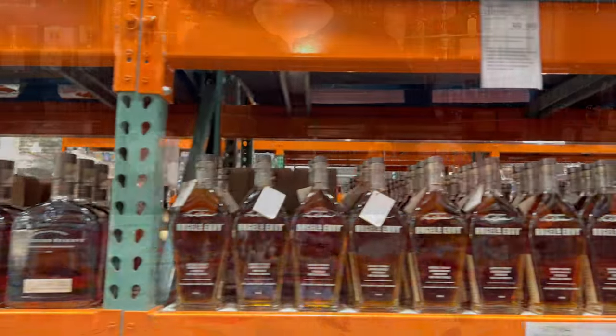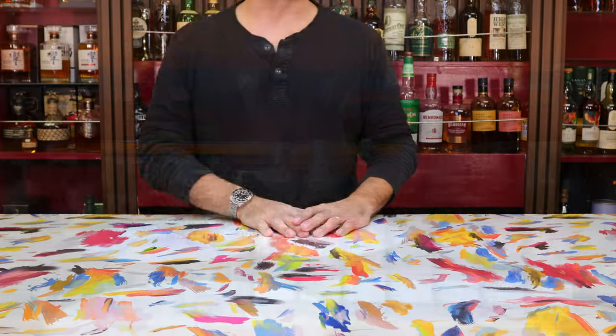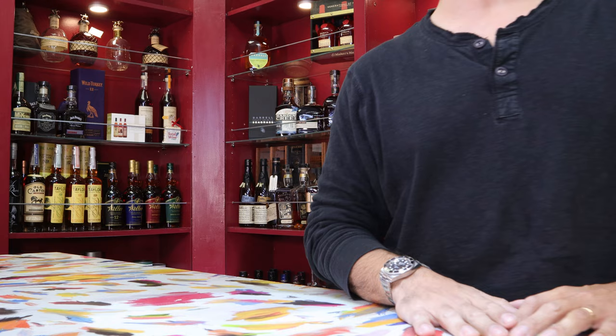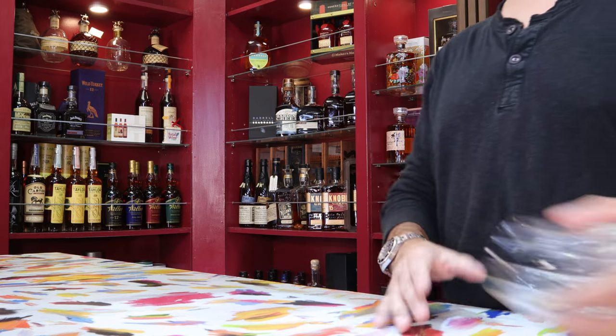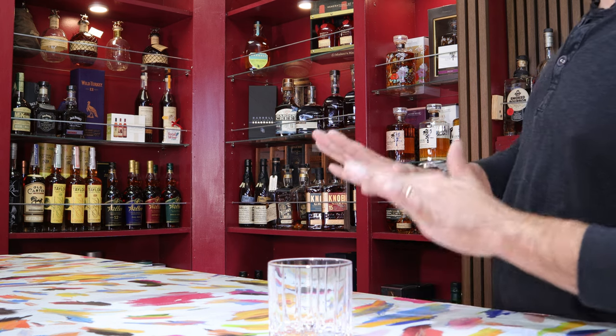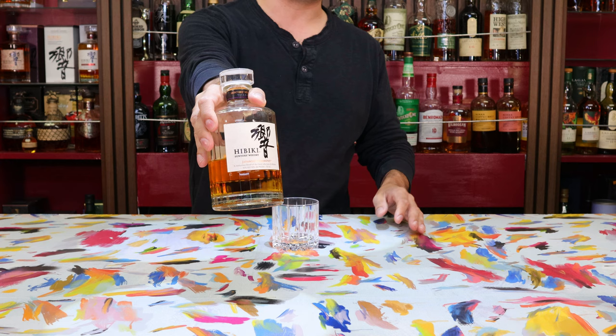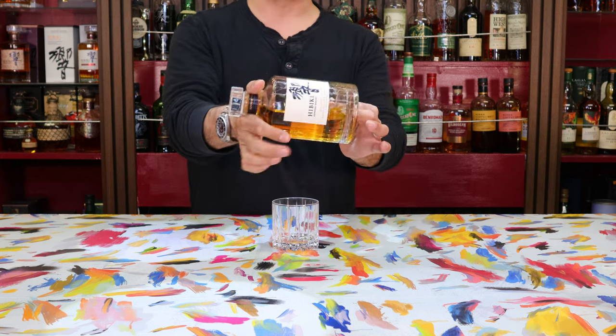All right, let's get down to the video. So for today, while we are getting the camera warmed up and hopefully you're getting warmed up there, let's do a real quick whiskey check. Today I'm going to be enjoying a little subtle nuance of some of this Hibiki Harmony.